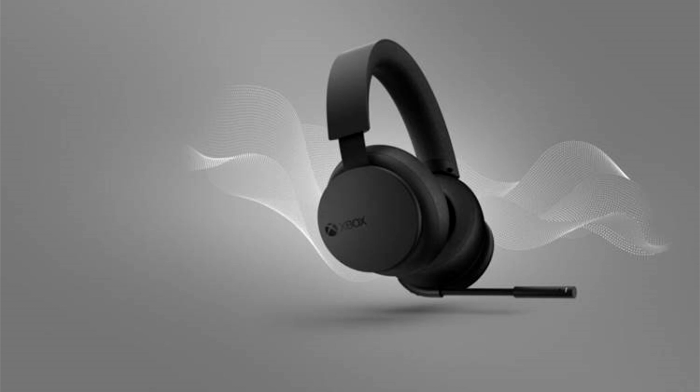Compared to the previous headset, the battery life has now been improved and offers players up to 20 hours of playtime. Additionally, the microphone for the Xbox Wireless Headset has been improved, offering a new enhanced auto-mute and voice isolation system featuring Bluetooth 5.3.